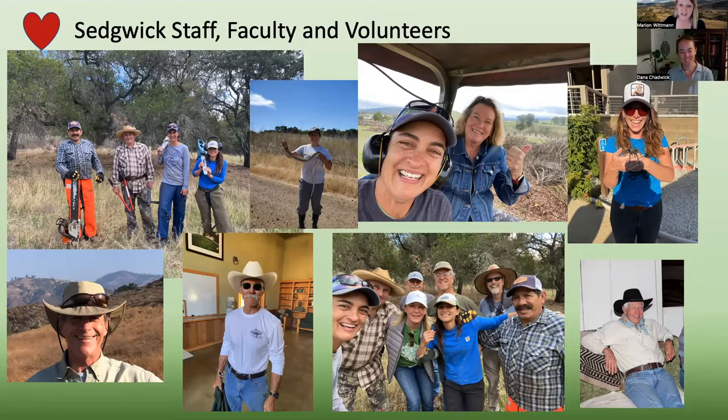The staff really do what they can to take care of that 6,000-acre property and facilitate all the research and classes that come out and use the reserve. Our staff work tirelessly with conservation, ecology, and preservation in mind. It's a real pleasure to work with all these folks. We also have a lot of volunteers who really do a lot of the hard work, and we value them so much as part of the fabric of the reserve.